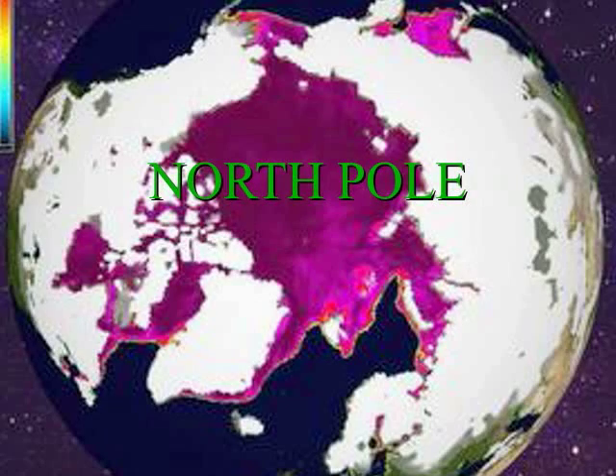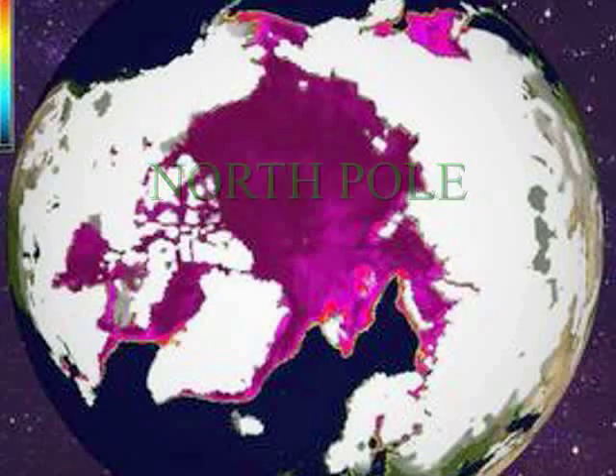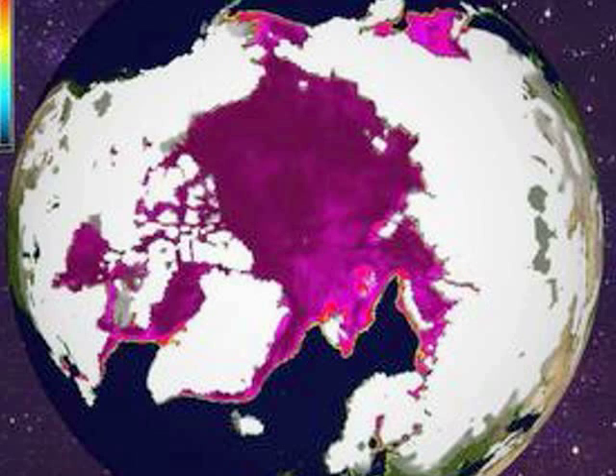Likewise, at the North Pole, it is purple where ice covers water, and white where snow covers land. As you can see, the top of the Earth — the North Pole — is water. It's just thick, thick ice above water.